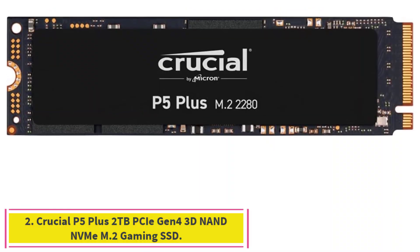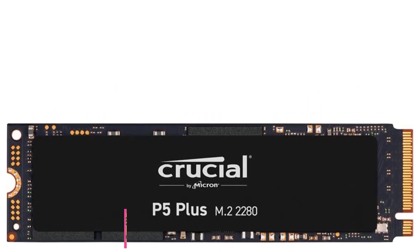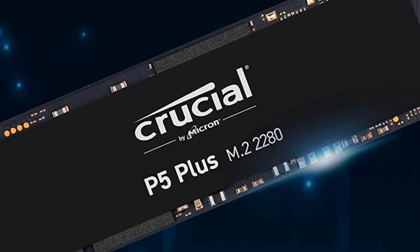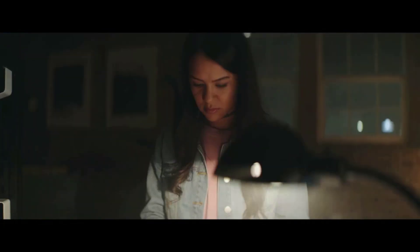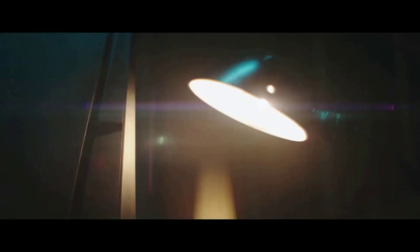Number two: the Crucial P5 Plus, 2 terabytes, PCIe Gen 4 3D NAND NVMe M.2 gaming SSD. It features PCIe 4.0 NVMe technology with up to 6,600 MB/s sequential reads and random read/write of 720K/700K IOPS. Engineered for hardcore gamers, professionals, and creatives who demand high-performance computing. It works well with PS5, has heatsink compatibility, and is built on Micron's advanced 3D NAND with an innovative controller. Rated at MTTF greater than 2 million hours for extended longevity and reliability.